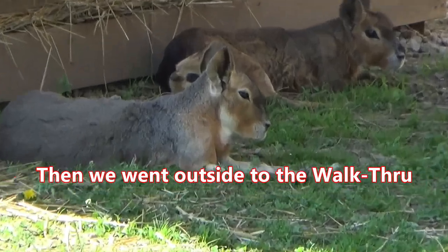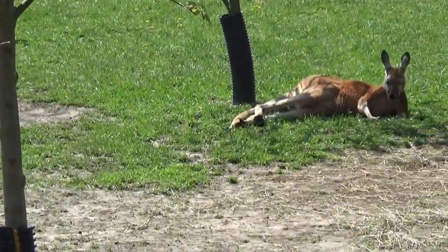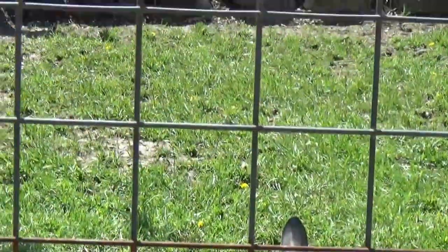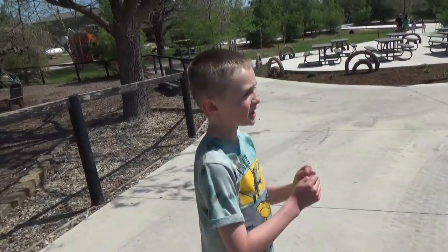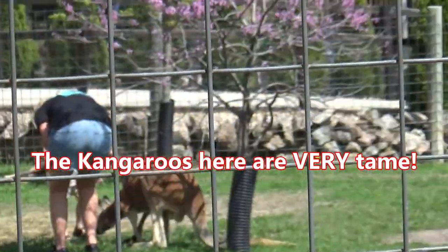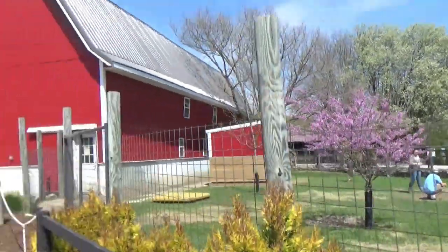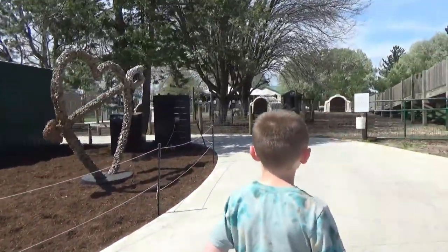That's a red-necked wallaby right there, okay, back in that corner — look at him just laying there in the sun. Is it true that they like to box other kangaroos? They've actually knocked out a person with one of their punches. They're actually the strongest punching animals — they punch better than humans. They kick really hard too. There's an extra experience where you can pet a kangaroo. They have different experiences where you can pay to do. Check the website, and you can pay for those in that gift shop.